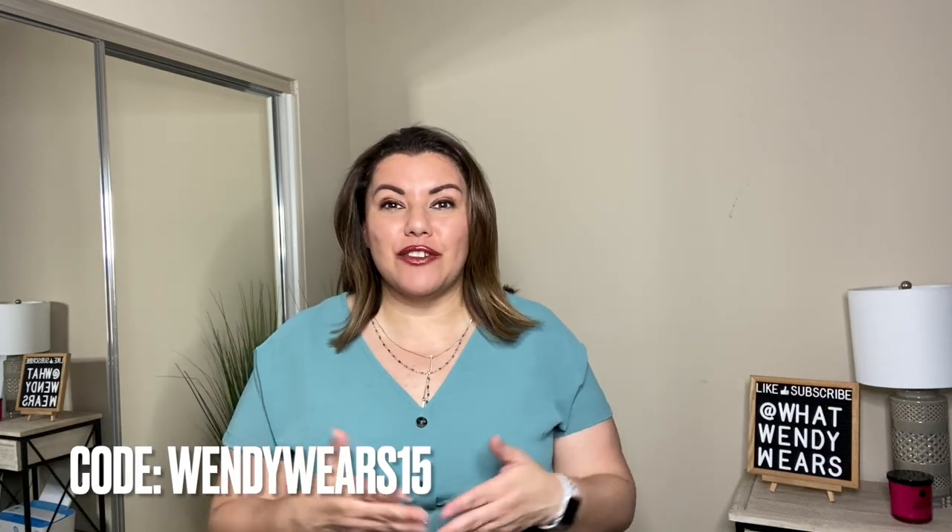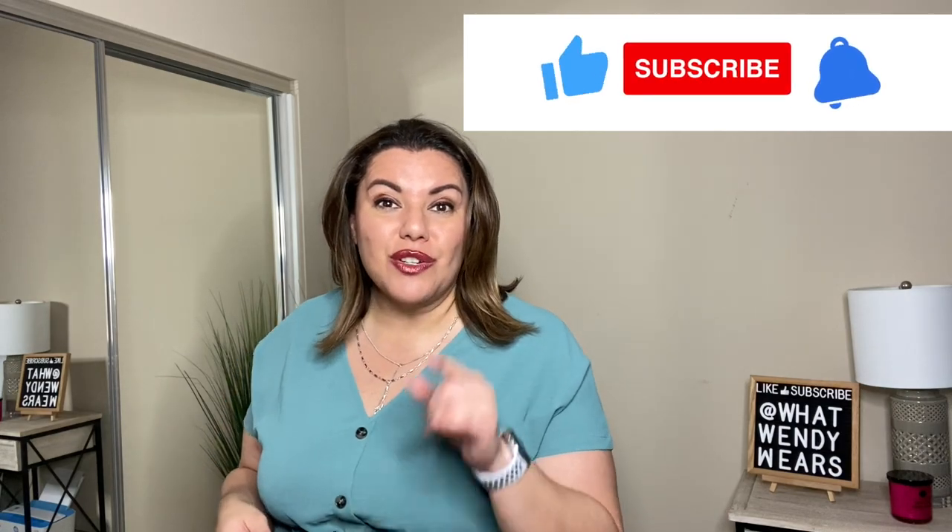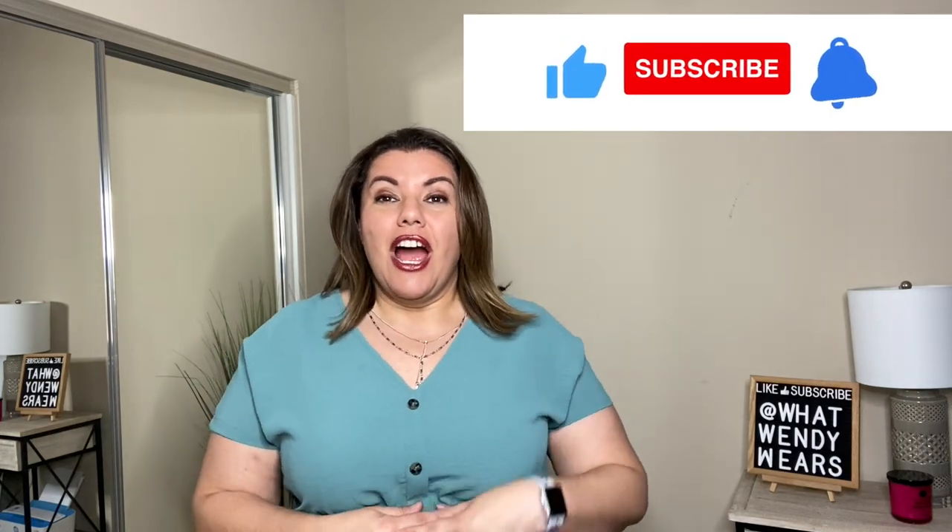I hope you enjoyed this video. Bloom Chic has given us a 15% discount code that I placed on the screen for you. If you liked any of those items, they are going to be placed in the description below. Their prices are affordable as it is, and now with the discount code you get an even greater discount. So I'm super excited to share that with you. If you like videos like this, please hit the like, subscribe, and the notification bell as new videos do come out weekly. I'll see you guys in the next one. Stay stylish, my friends.